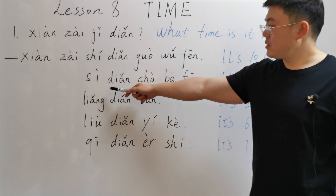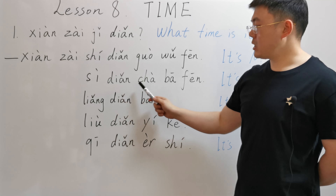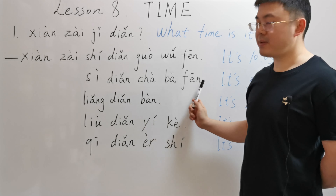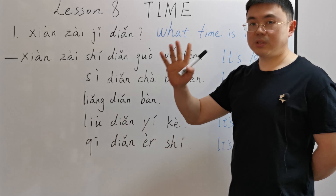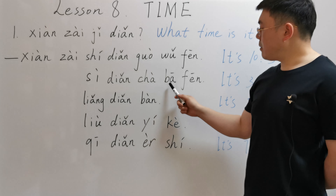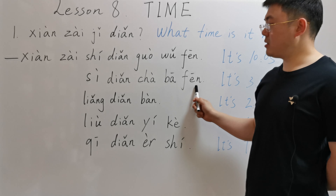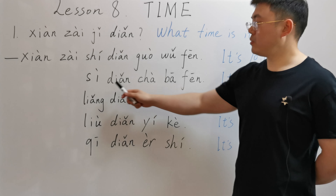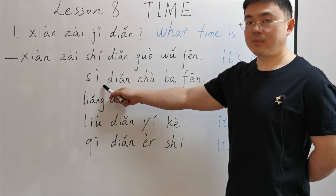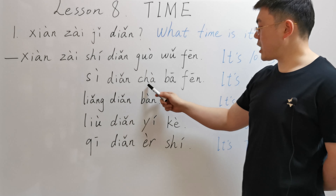Second answer — read after me please: 现在四点差八分. 四 means four. 差 here means short of or lack of. 八 is eight. 八分 means eight minutes. So this means eight minutes to four — eight to four. 现在四点差八分.